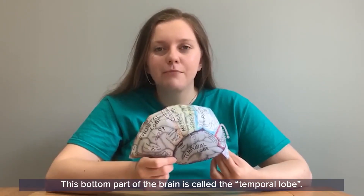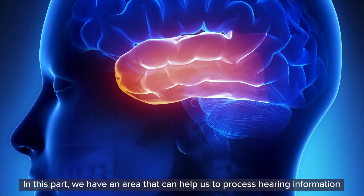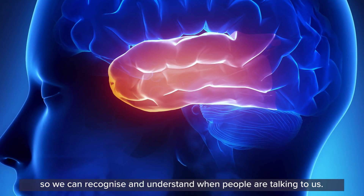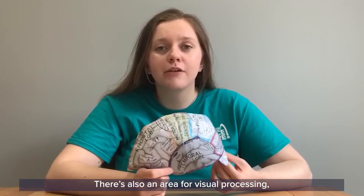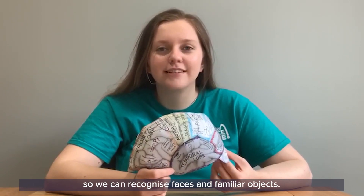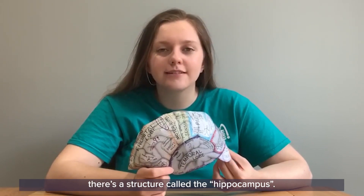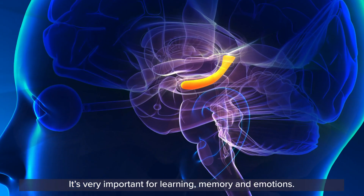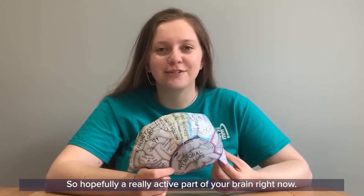This bottom part of the brain is called the temporal lobe. In this part there's an area that helps us process hearing information so we can recognise and understand when people are talking to us. There's also an area for visual processing so we can recognise faces and familiar objects. Towards the inner part of this lobe there's a structure called the hippocampus, which is very important for learning, memory and emotions.